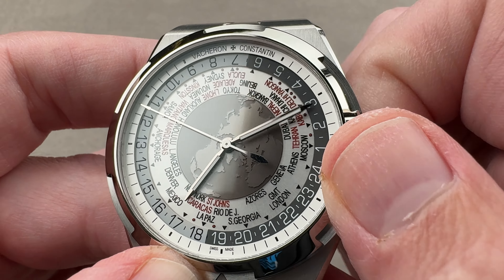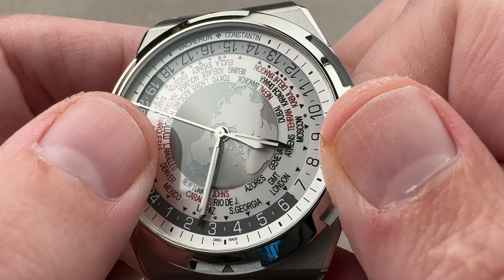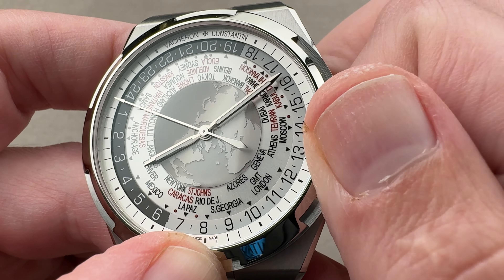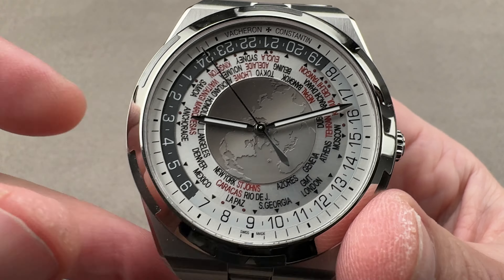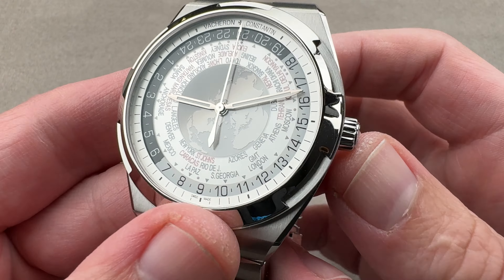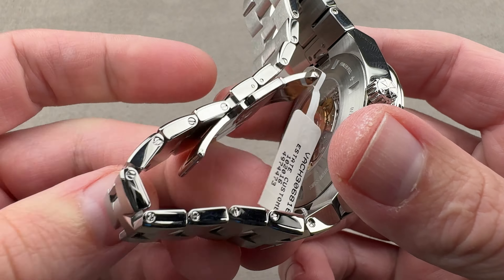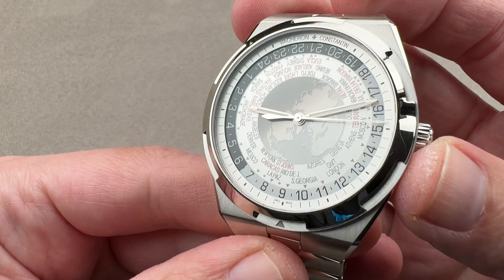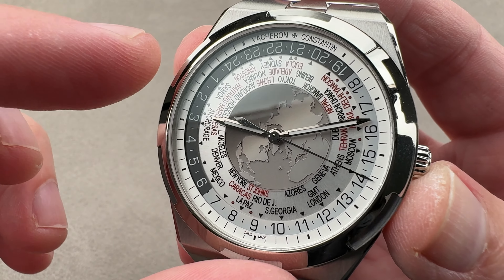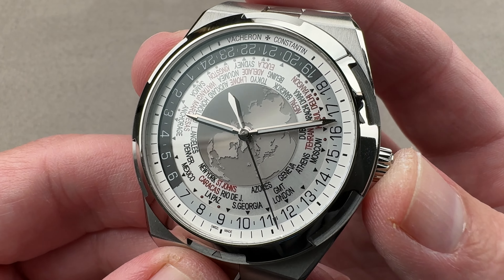One semicircle is light for approximate daytime, one semicircle is dark for approximate nighttime. If you look at the shading over the center, you can see the shading over the water and the continents moves with that darkened semicircle. The hands are white gold, so they'll never tarnish or oxidize. There is luminescence, but only on the hands. A really special watch — automatic with a 40-hour power reserve, stop seconds, and this very sophisticated modular world time on top.